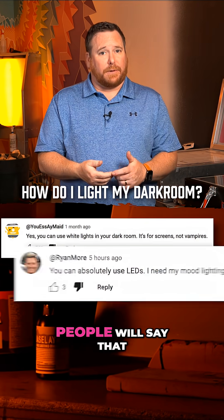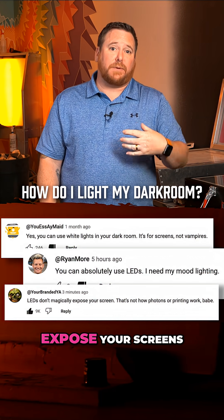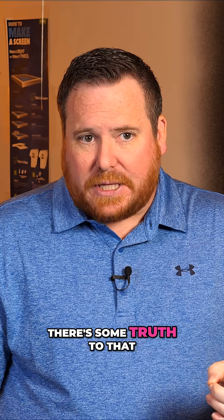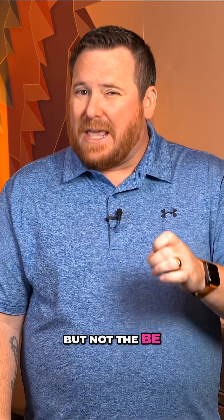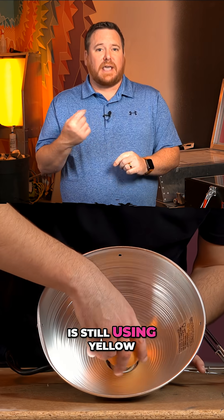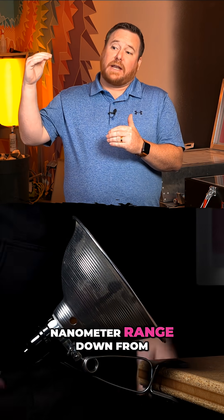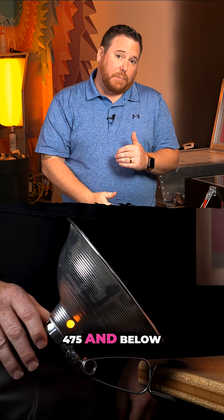All over social media people say that you can use white lights and LEDs and they won't expose your screens. There's some truth to that, but it's not the be-all end-all. Your best-case scenario is still using yellow UV-safe lights that are going to block your nanometer range down from 475 and below.